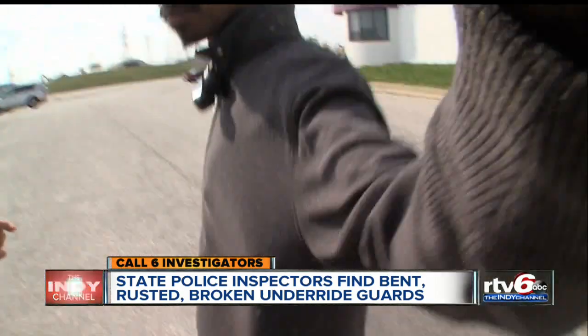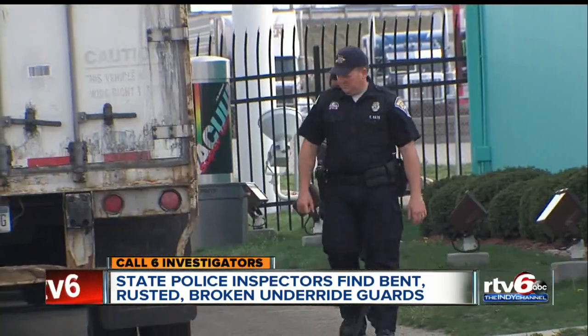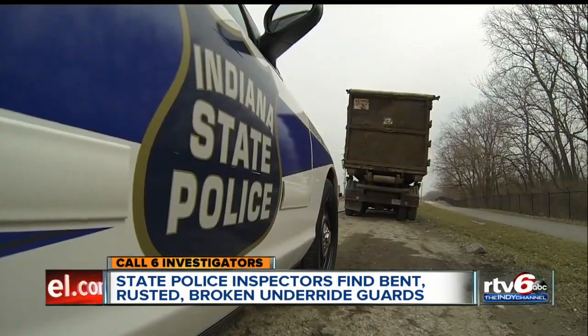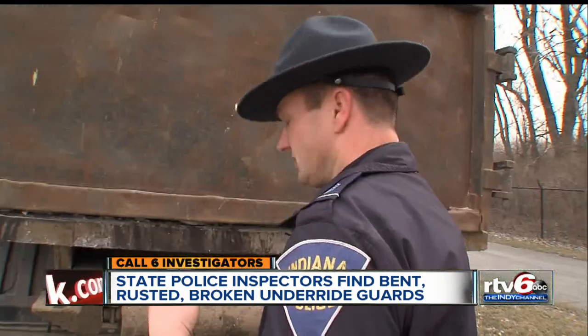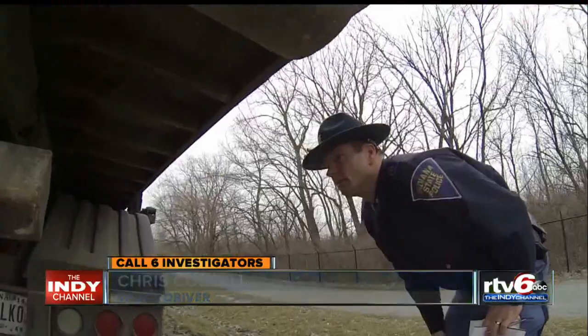'We just want to ask you some questions about your bumper.' The driver told us to follow him, and things escalated. State police inspected the guard and confirmed the problem. Police also found a violation on another truck because its guard was not in the correct position, making it worthless to stop drivers from going under. The driver said: 'I thought it was back far enough or low enough to be okay. I'll get that fixed.'